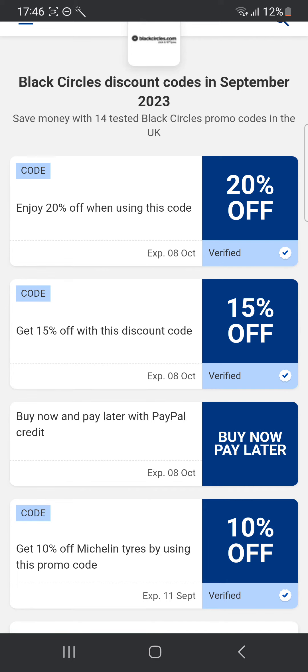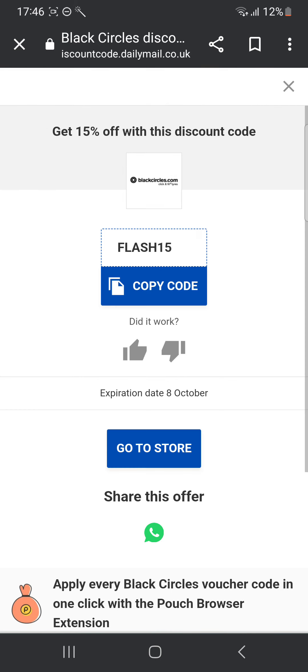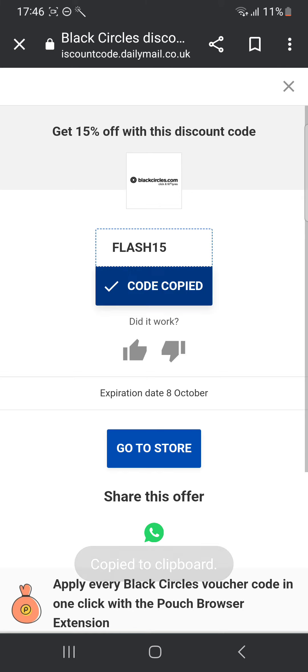There's also a code to get 15% off. The discount code is flash15. So you can click copy code, click go to the store, buy your products, and use this code at checkout for a 15% off.